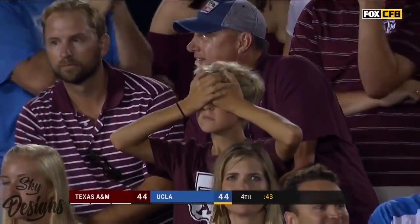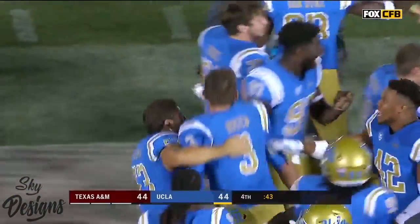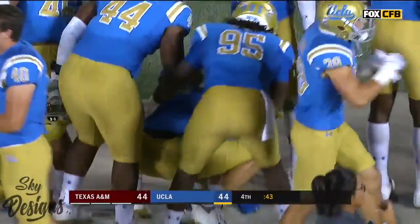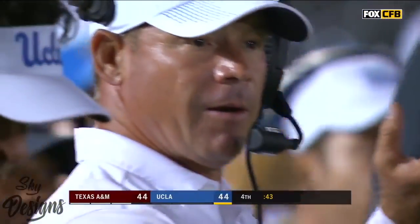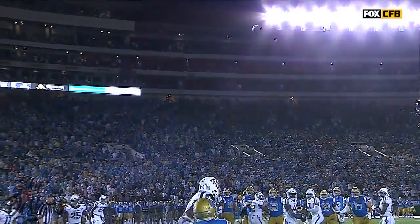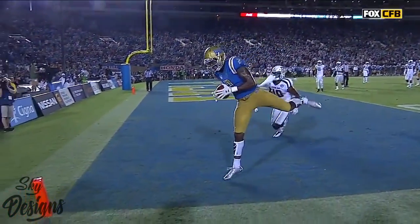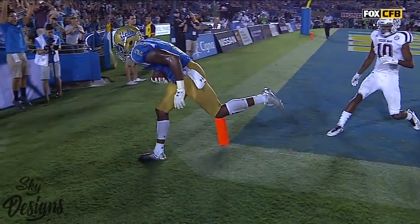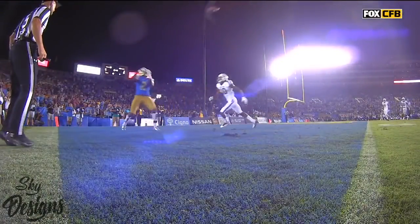Dan Marino would be proud. Are you kidding me? But the most important thing — I still don't quite believe what we've just witnessed. Josh Rosen threw a perfect ball in the corner of the end zone to Jordan Lasley after faking the spike.